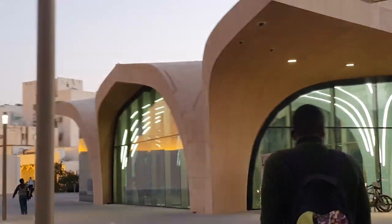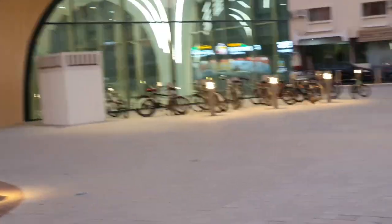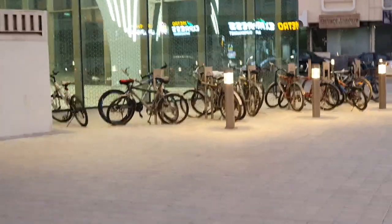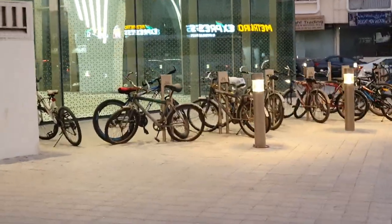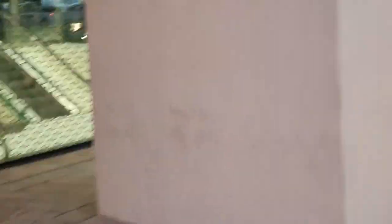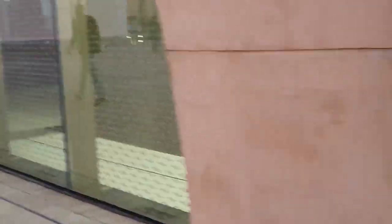Here we go, here we go — that's the metro station. You can see many commuters bringing their bikes, just parking them right here, and they'll probably take the metro to work. Smart!